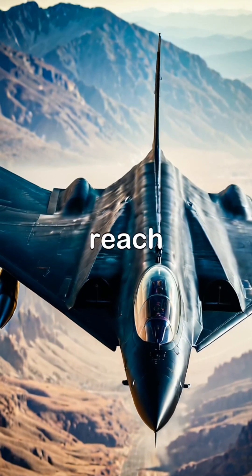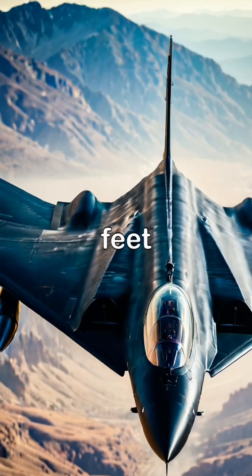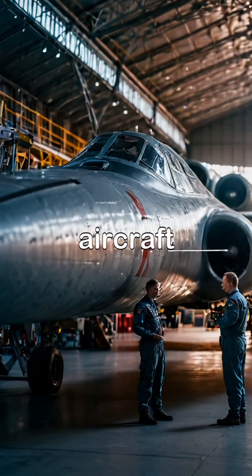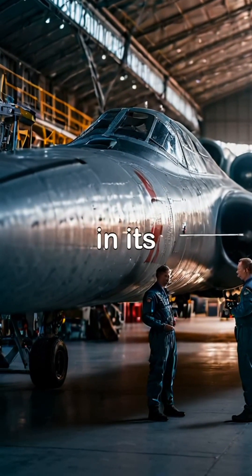While the SR-71 could reach altitudes of 85,000 feet, the Darkstar was engineered for low-level flight to avoid detection. Each aircraft pushed the boundaries of technology in its own way.